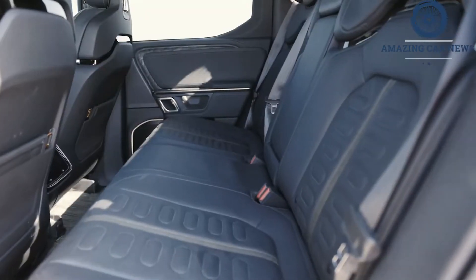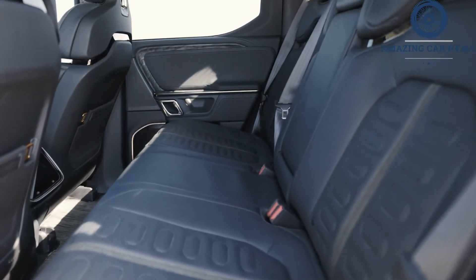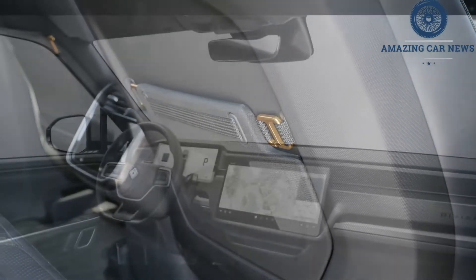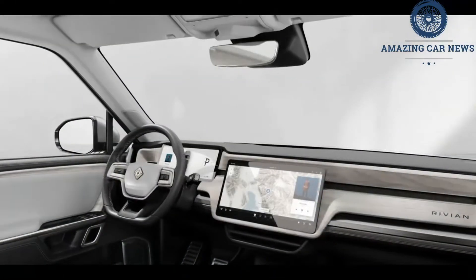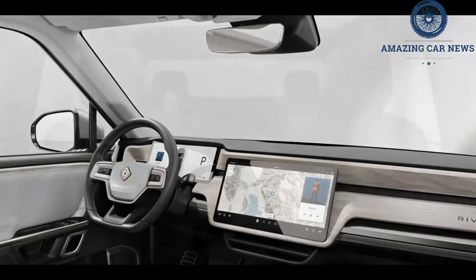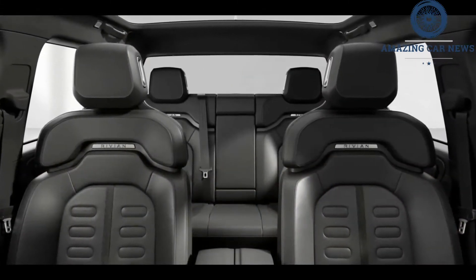Like many EVs, it is very quick. The two motors at each axle deliver 415 horsepower and 413 pound-feet of torque to the front wheels, and 420 horsepower and 495 pound-feet to the rears. Rivian claims a 0-60 time of 3.0 seconds.